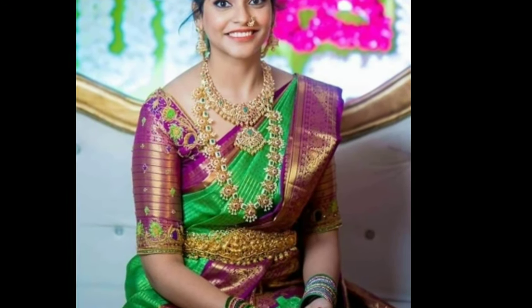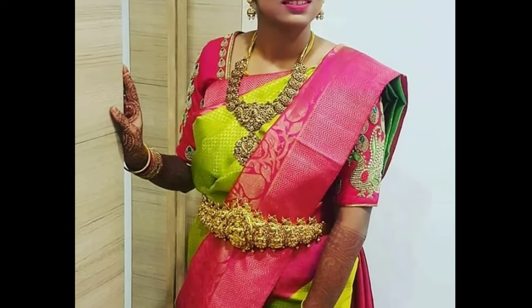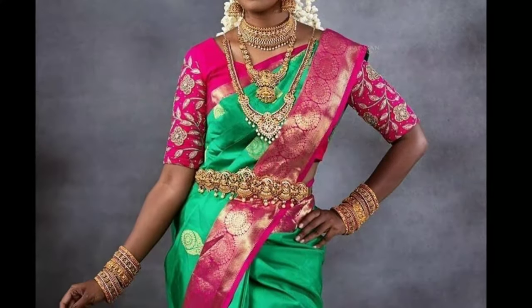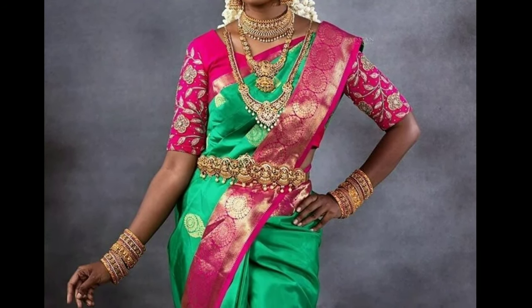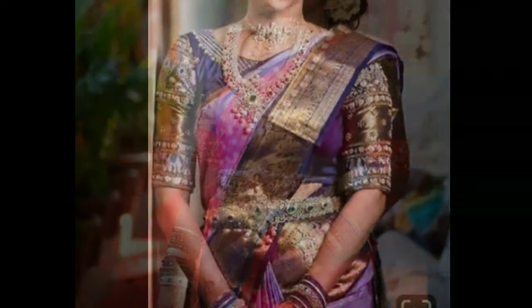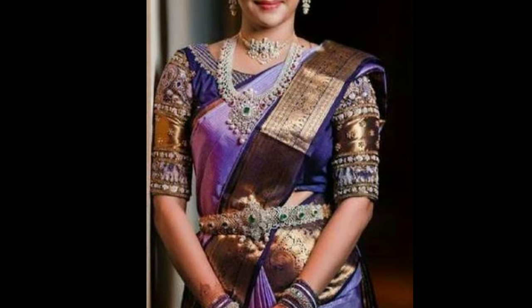Hi viewers, welcome to Latest Designs. How are you all? I hope you are all fine. In this video you can see latest bridal patu sarees. If you are new to my channel, please subscribe for more videos and click the bell icon for notifications. Please watch the video till the end.